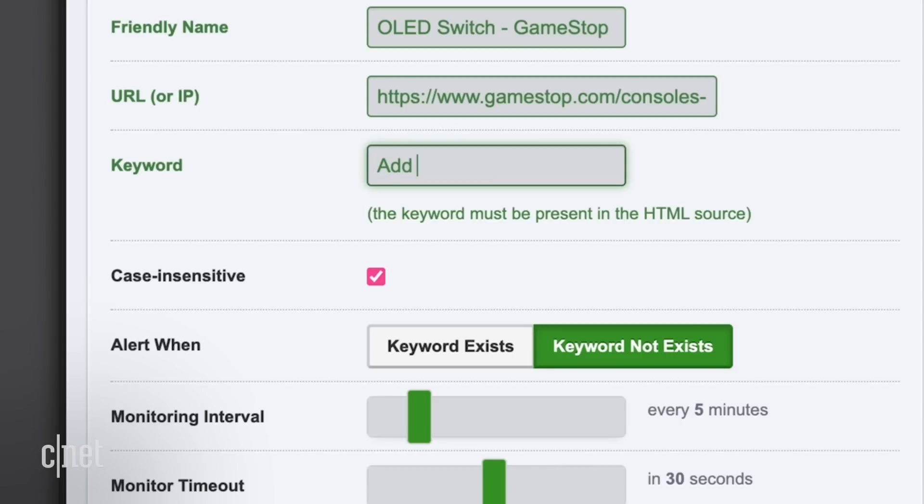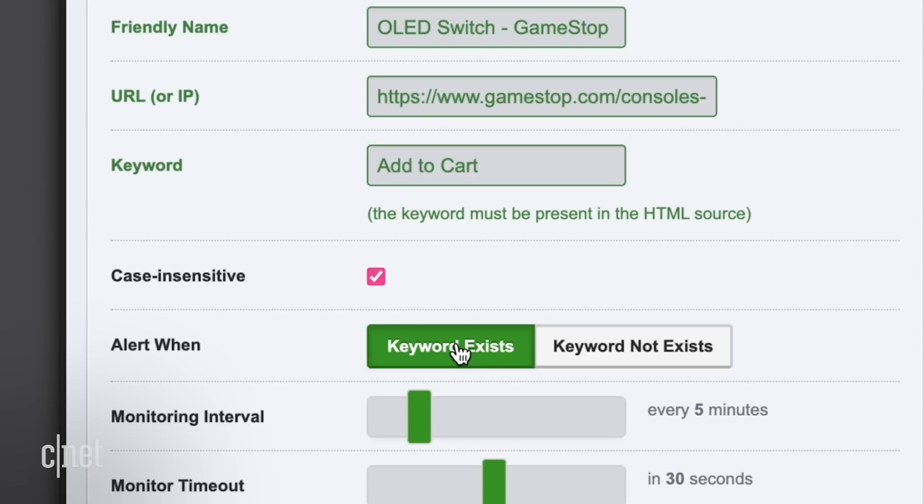I realize that the down and up alerts feel backwards, but remember, we're using the site in a way it wasn't designed for. You might also try using the keyword 'add to cart,' since that's what you would see if the item was back in stock, and then set the 'alert when' option to 'keyword exists.'